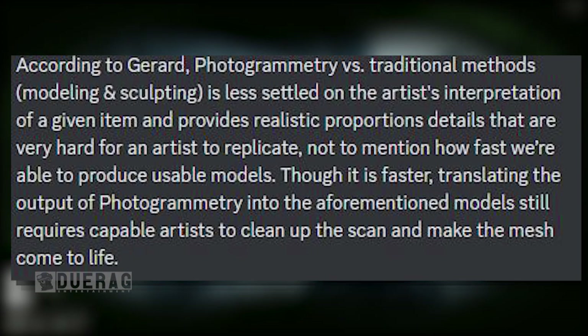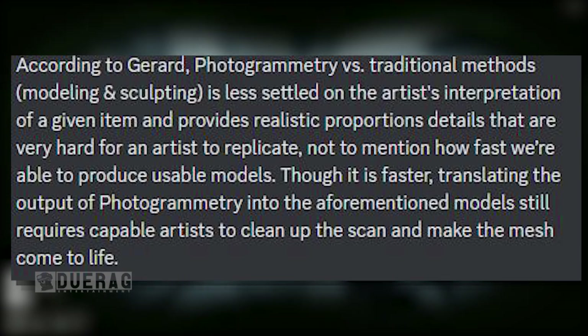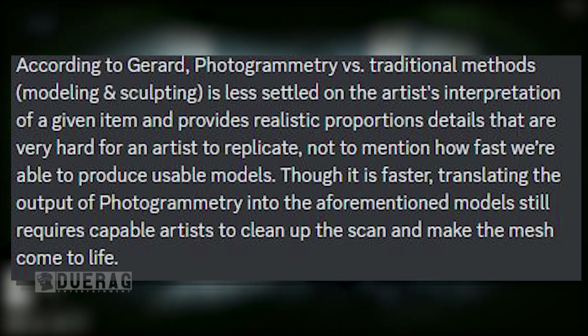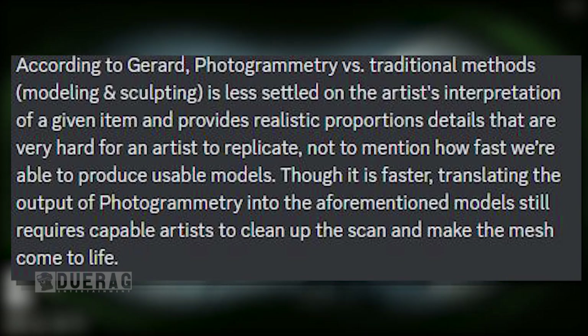According to Gerard, photogrammetry versus traditional methods — modeling and sculpting — is less subtle on the artist's interpretation of a given item and provides realistic proportion details that are very hard for an artist to replicate. Not to mention how fast they're able to produce usable models. Though it is faster, translating the output of photogrammetry into usable models still requires capable artists to clean up the scan and make the meshes come to life.